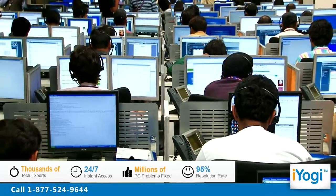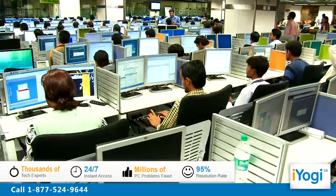iYogi is the fastest growing tech support provider with over thousands of technicians ready to take your call and remove your tech frustrations. Call us now!